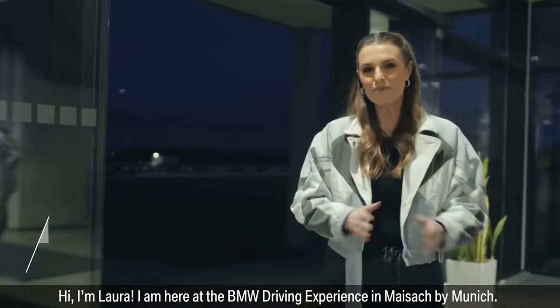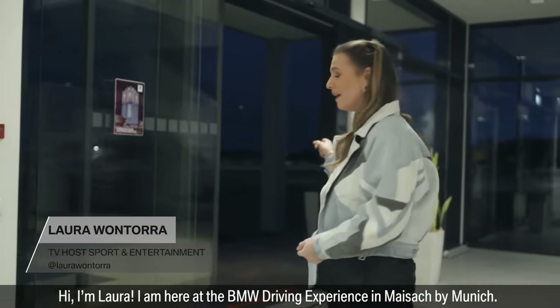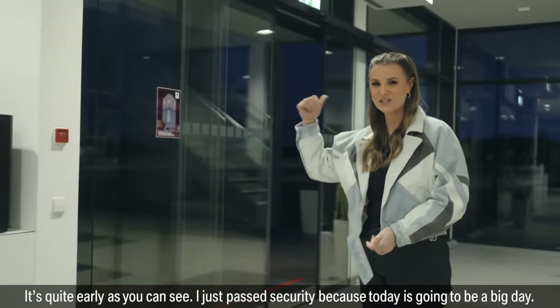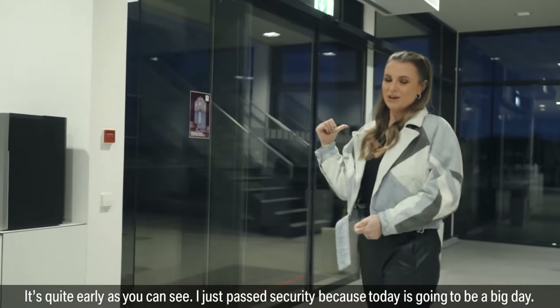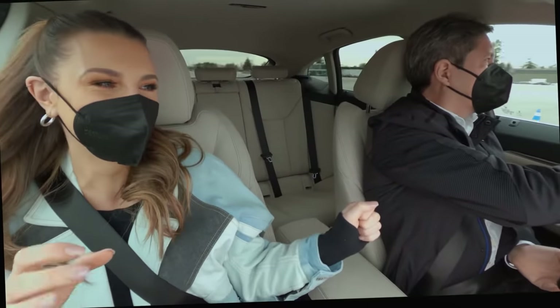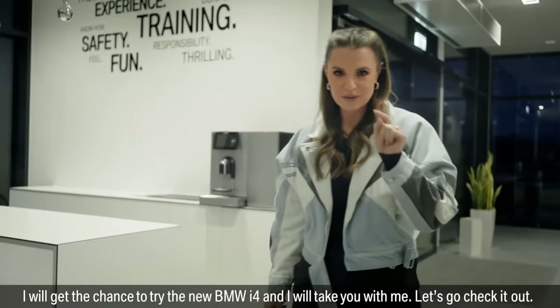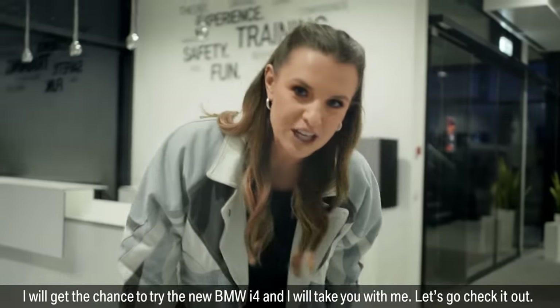Hi, I'm Laura. I'm here at the BMW Driving Experience in Maisach bei Munich. It's quite early, as you can see. I just passed security, because today it's going to be a big day. I will get the chance to try the new BMW i4 and I will take you with me. Let's go, we check it out.